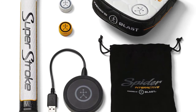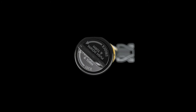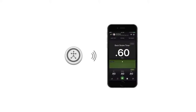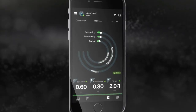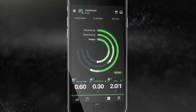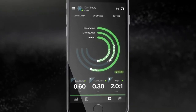We embed the sensor into the grip, and by embedding it into the grip, we get all kinds of numbers. We can see all the analytics that come forward, as well as video capture and an easy-to-open app. The player can look at the sensor and open the app, and the app is going to show them things like backstroke time, forward stroke time, your tempo, things like rotation, loft, lie changes, speed changes, and length of stroke. All these help to create a better putter.